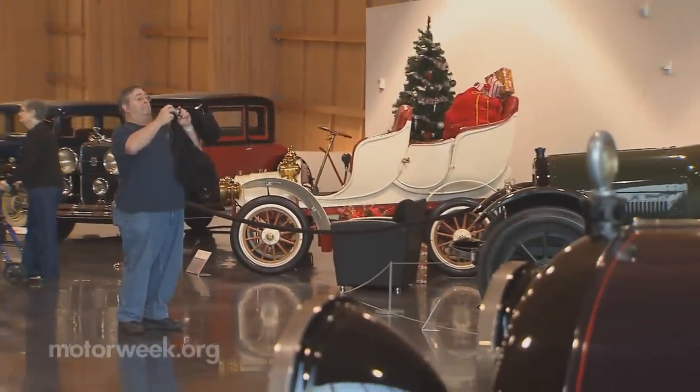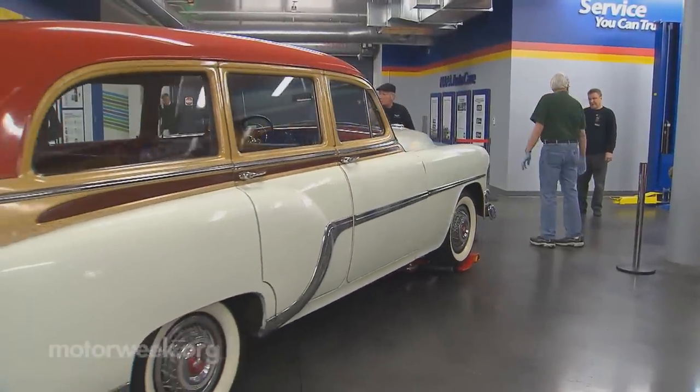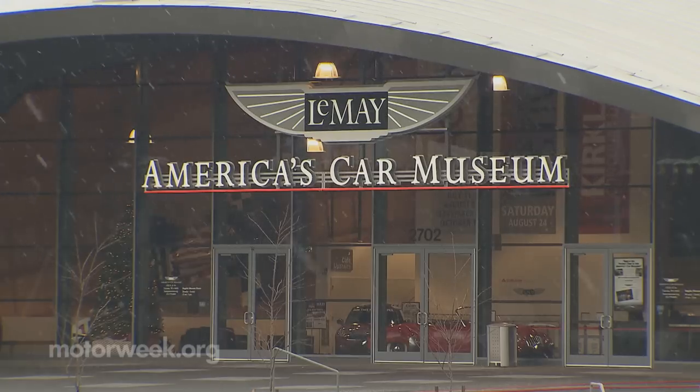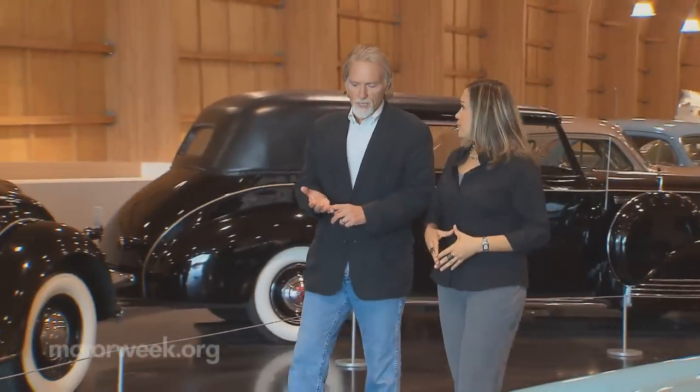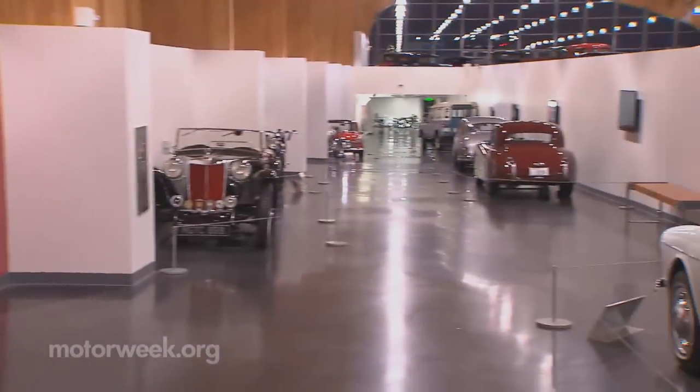A car guy to his core, LeMay amassed a pretty impressive collection. So when he passed away in 2000, a 65 million dollar fundraising effort began to preserve not only his legacy but also a rolling slice of Americana. 'I came out here from the east and we developed a plan to build America's car museum — this needs to be about us,' says president and CEO David Madera.